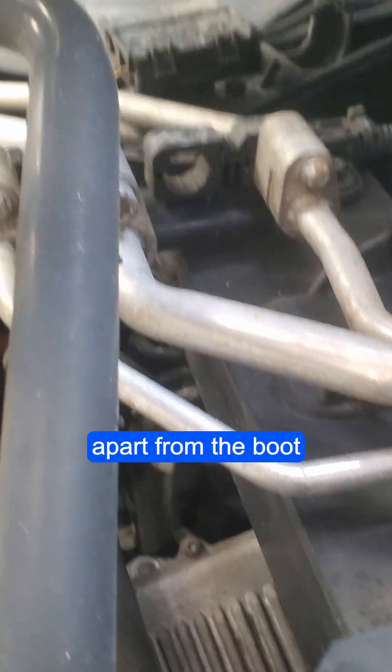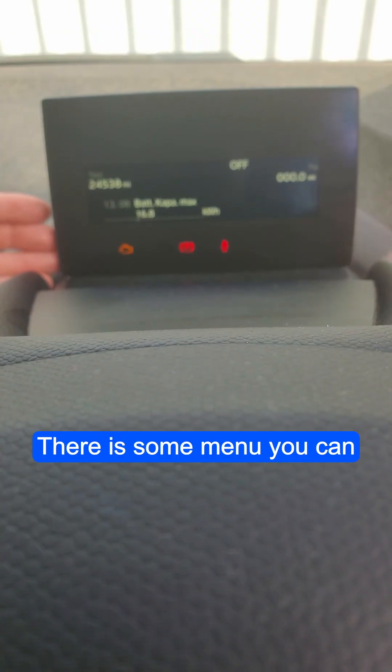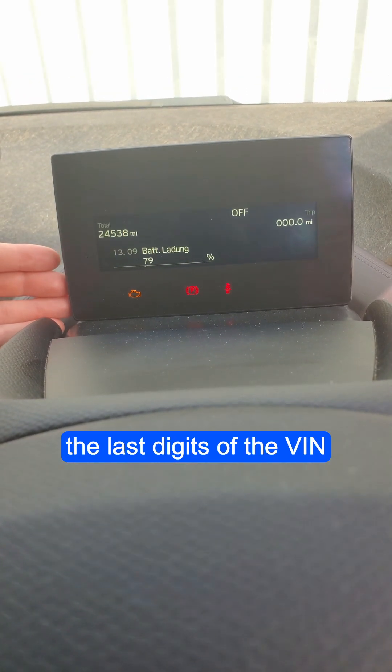Bushing and suspension look fine apart from the boot. Brake pads and discs are in good condition. There is a menu you can access by holding the bottom button, using the last digits of the VIN.